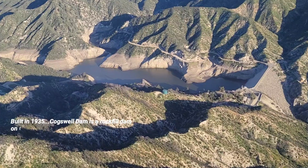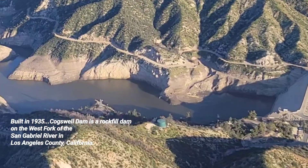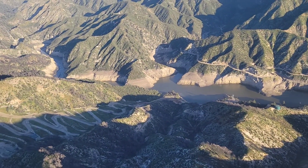So Cogswell Dam was built quite a while ago.